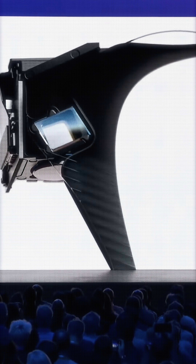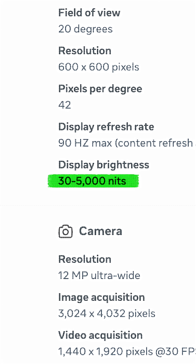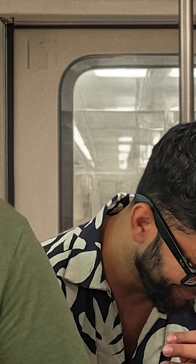Now, the showstopper is the Meta Ray-Band Display. Meta has installed a 600x600 color projection display on the right lens. The display is invisible from outside — only you can see it. It goes up to 5000 nits of brightness. So now you can privately view messages, see map directions, in fact watch reels and laugh, while to others it might look like a stupid person in the metro. The lens by default transitions to black in sunlight, and this has never been done before.